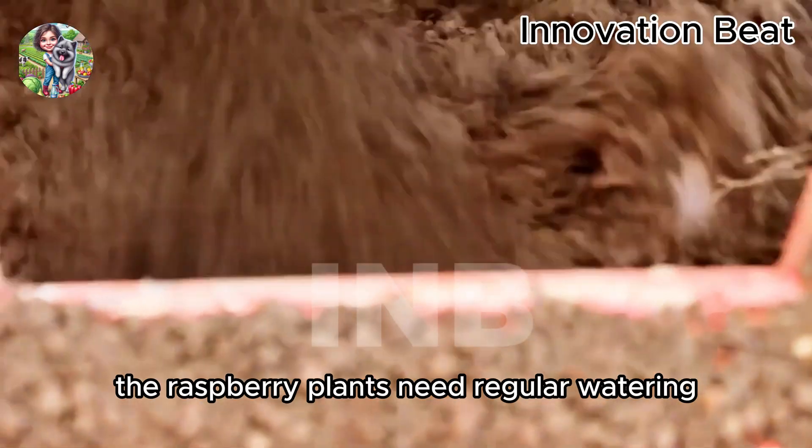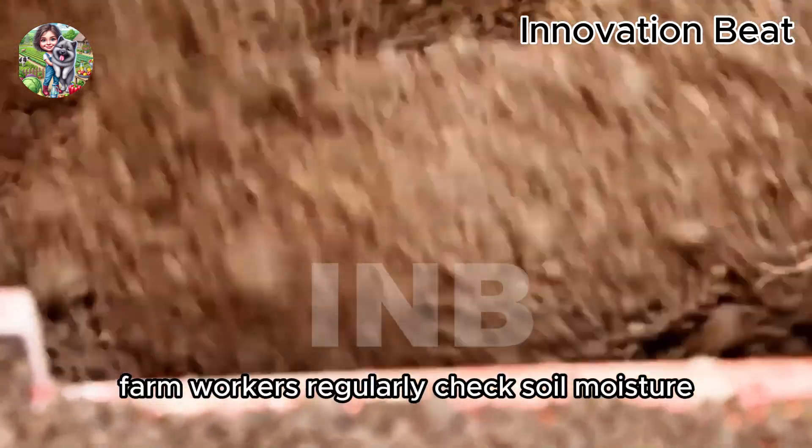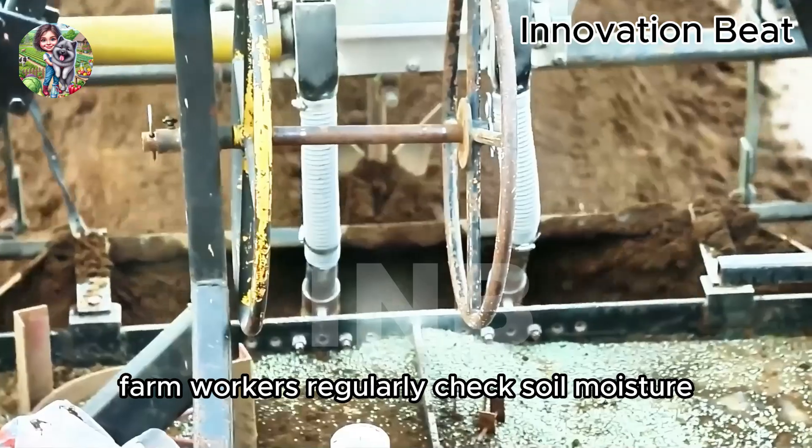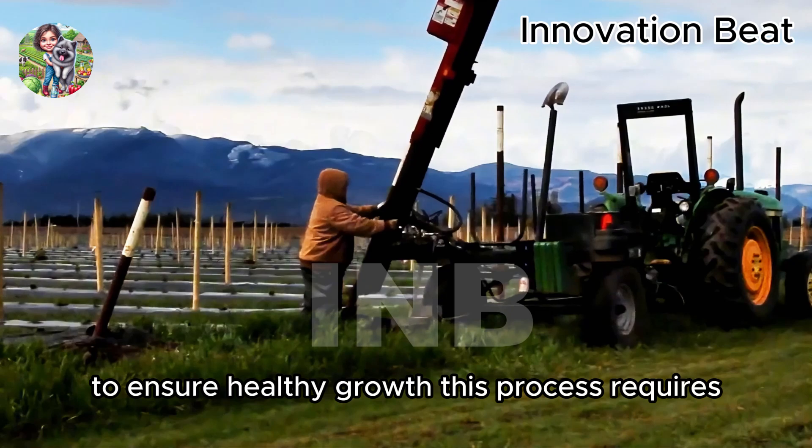Farm workers regularly check soil moisture, add organic fertilizers, and implement plant protection measures to ensure healthy growth.